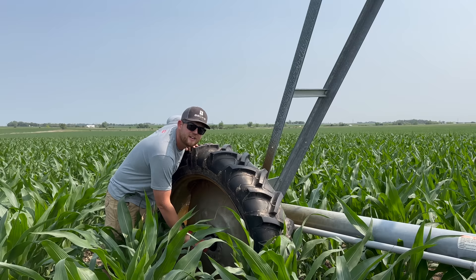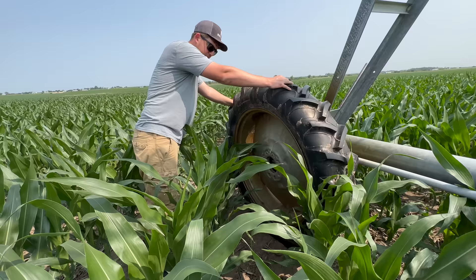Grant and I have changed a lot of pivot tires together, so we kind of have a system and we have it down to pretty much a science — we can get them done pretty fast.